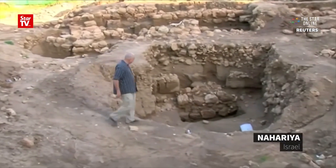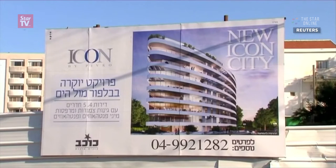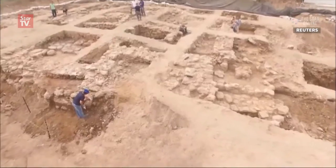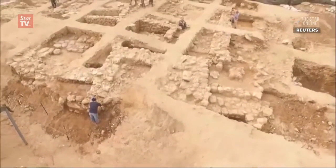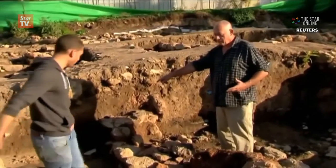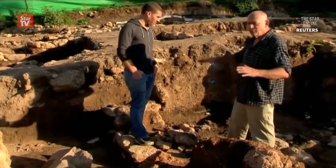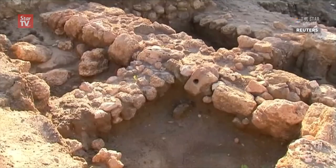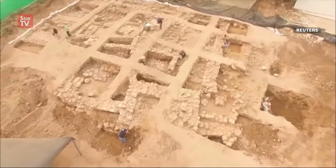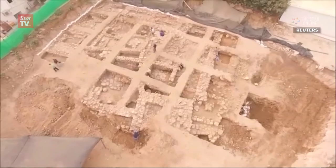A 3,400-year-old fort in northern Israel will soon be in the basement of a high-rise apartment building. The ancient citadel was recently excavated by archaeologists in the seaside town of Nahariyah. Nimrod Getzoff led the dig and explains that there was no intention of preserving the site, which was already zoned for construction. The excavation began as a routine procedure called a rescue dig, where the team are merely collecting artifacts that might have archaeological value.